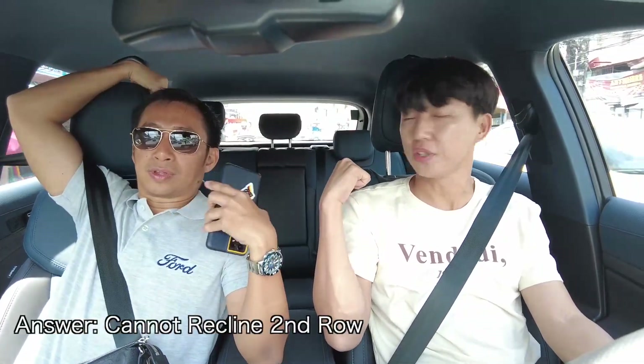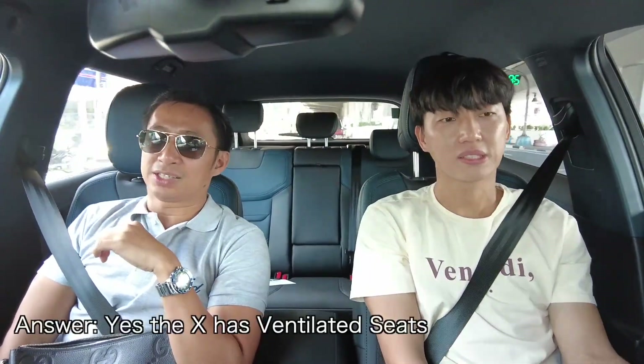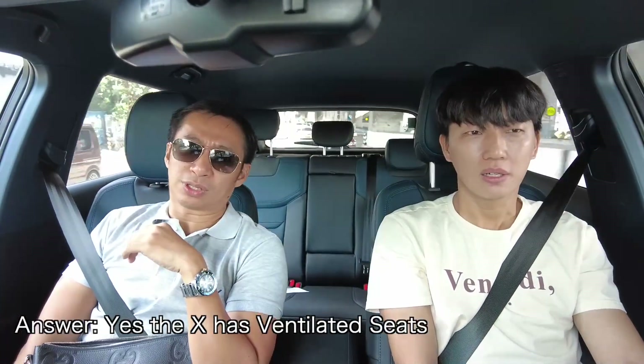I want to see later if we can recline the rear seat, because in the Dashing you can recline. There's also a lot of space at the back. What I also like is the blue accents — it's like a navy blue, and I think it looks great. The seat is smooth; I like the leatherette material, though it's perforated but not ventilated. Does the top variant have ventilated seats? I think so. For the price, it better have it.